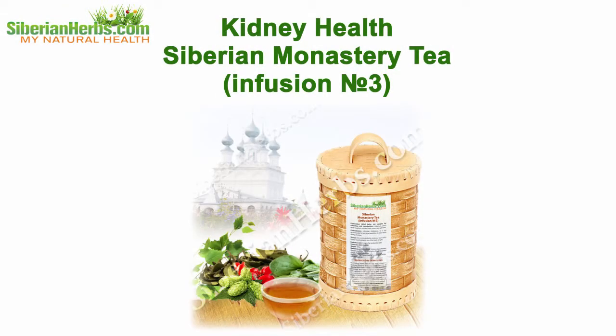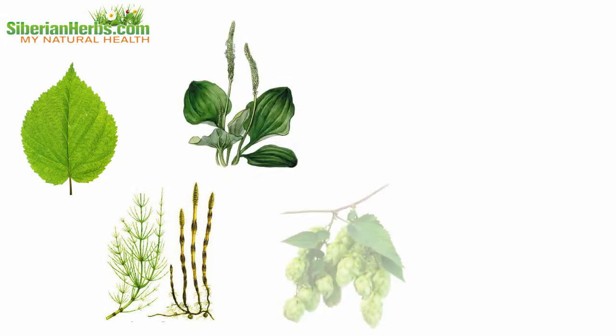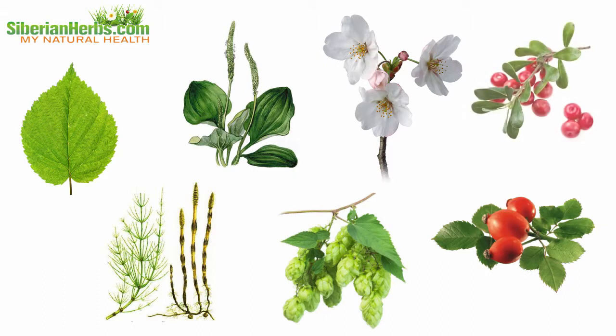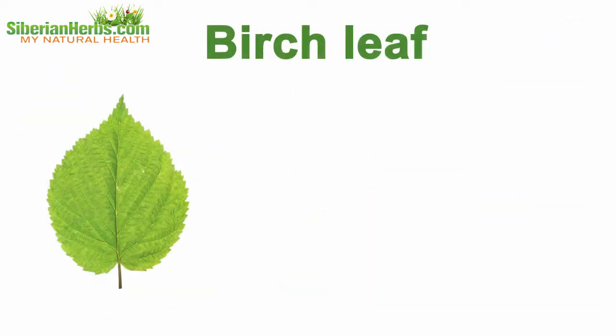Kidney health Siberian monastery tea infusion number three — why is it so effective? Let's discuss its composition. It includes healing herbs gathered in the ecologically cleanest regions of our planet. Each plant beneficially influences the body.